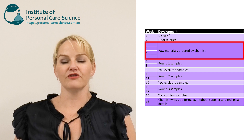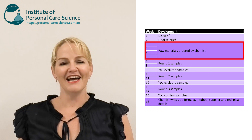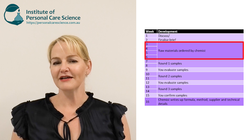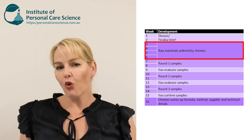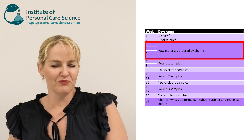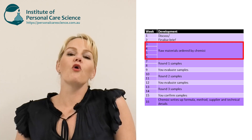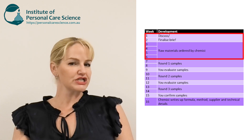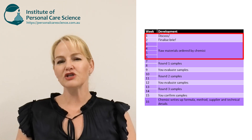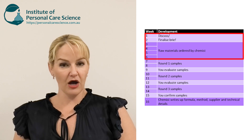Sometimes we get lucky and have most of the raw materials we need on hand and only need to order one or two. Sometimes we need to order a lot of materials in, and depending on how readily available those materials are, we could be waiting around four weeks for everything to arrive. We can't make chocolate cake without cocoa — we need every single raw material to arrive before we can get working on that very first sample. So far, just discussing the brief and waiting for raw materials, it could be around four to six weeks before we even get into the lab.